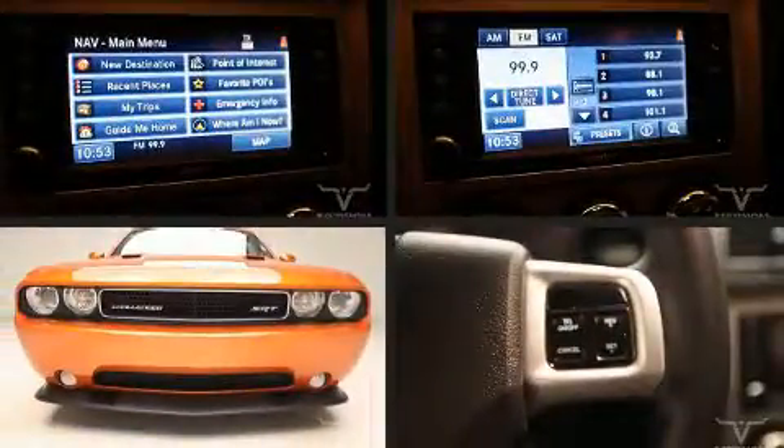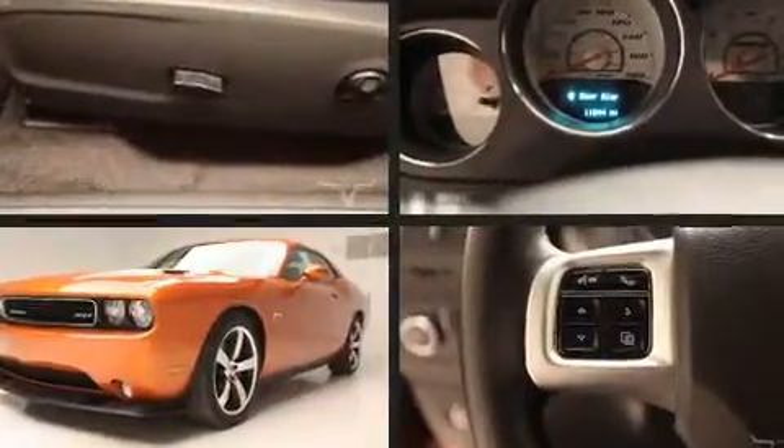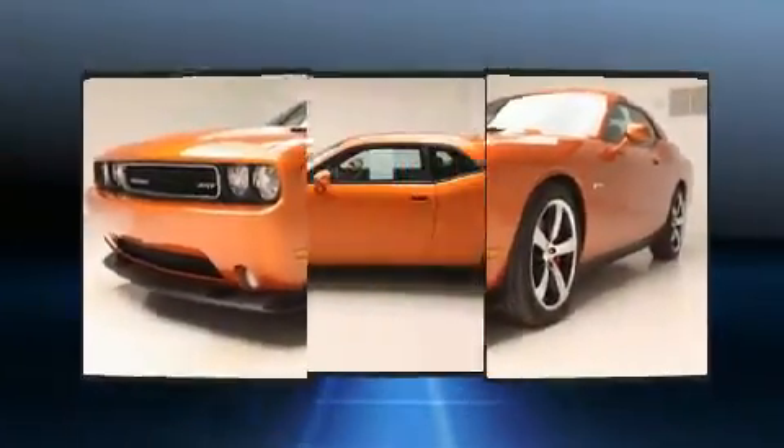Discerning drivers will appreciate the 2011 Dodge Challenger. With just over 10,000 miles on the odometer, this car stands out from the crowd, boasting a diverse range of features and remarkable value.